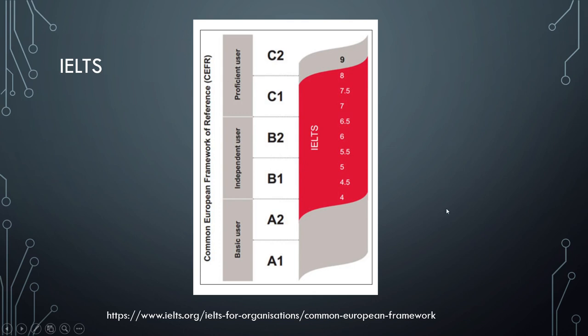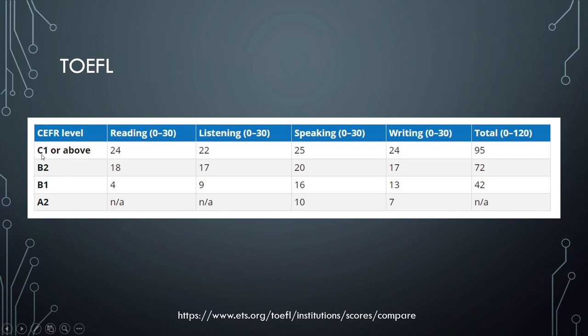TOEFL doesn't have a scale as clear as this one, but more or less they present up to C1 as the highest level. They have found some average TOEFL scores per level, shown per skill — reading, listening, speaking, writing — and as a total. An advanced level would be around 95, a high intermediate around 72, and a low intermediate around 42 in TOEFL. They didn't find results for a basic or pre-intermediate level.